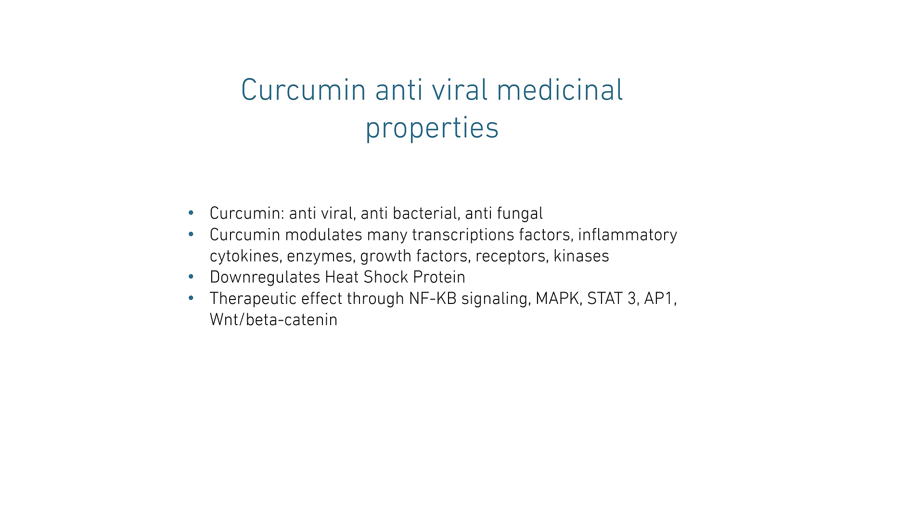Additional antiviral medicinal properties are found in curcumin. Curcumin, a turmeric plant extract, was found to be antiviral, antibacterial, and antifungal, and seems to modulate many transcription factors, inflammatory cytokines, enzymes, growth factors, receptors, and kinases, and down-regulates heat shock protein.